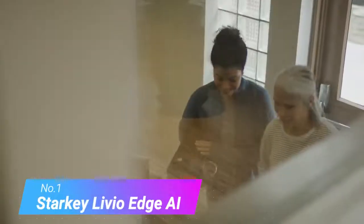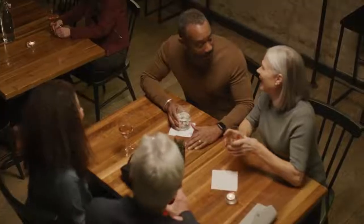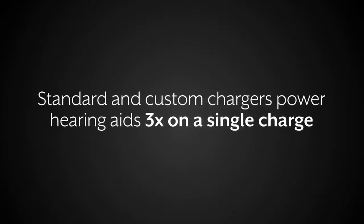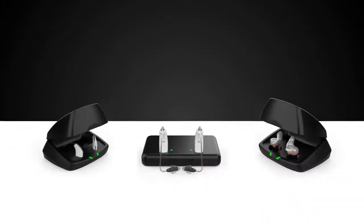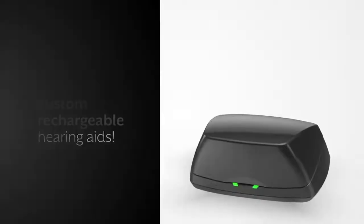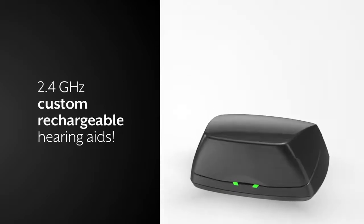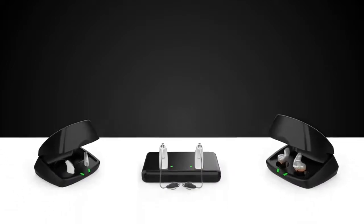Number 1: Starkey Livio Edge AI. These tech-forward hearing aids have Bluetooth connectivity, plus lots of other special features. They're available in multiple styles, including behind the ear, in the ear, in the canal, and receiver in the canal. According to Starkey, they use artificial intelligence to adapt to your environment and hearing needs through automatic adjustments that don't require manual input. They suppress background noise and boost speech sounds, so you can easily follow conversations. You can program them to listen and transcribe your words or translate foreign languages. They can also detect falls and can be programmed to notify an emergency contact.